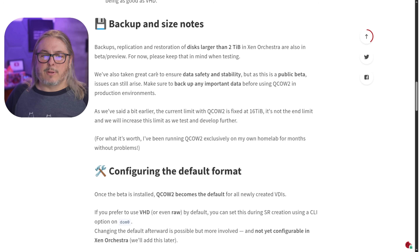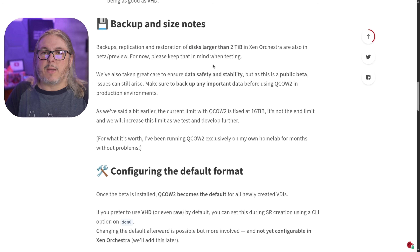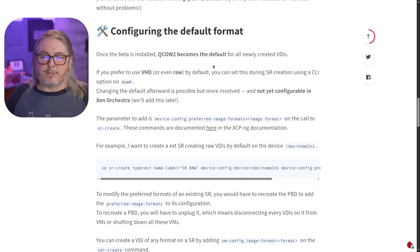Backup and replication and restoration of disks larger than 2TB is now supported, and Xen Orchestra is also in beta preview. This doesn't have any impact on Xen Orchestra itself, but when you connect to a host with this updated version, it will technically be marked as beta. It's not anything special you have to do in Xen Orchestra. There is an option to configure the default format, but once you install it, QCOW2 becomes the default.